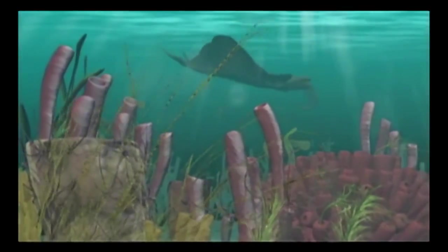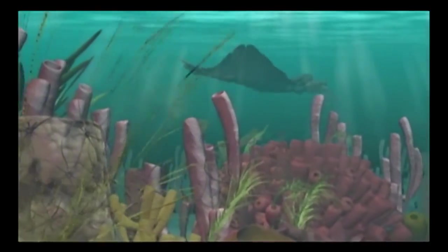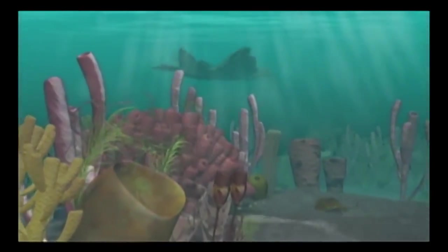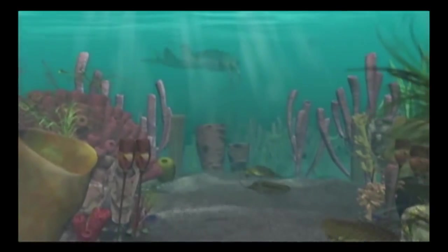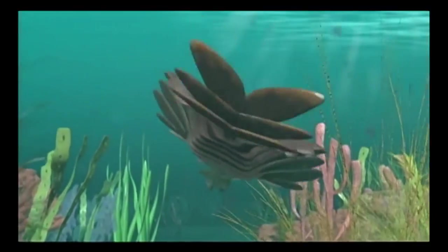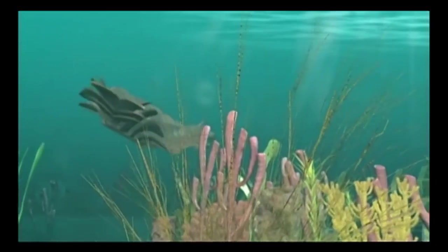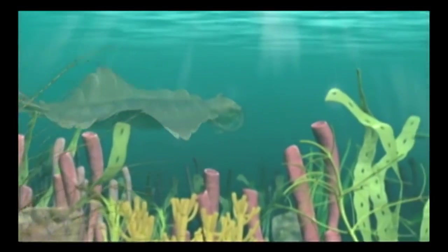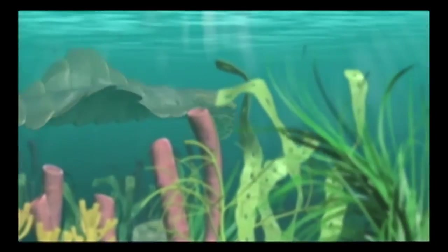At the top of the food chain was Anomalocaris, the undisputed terror of the Cambrian seas. Measuring up to three feet long, this super-predator used barbed feeding arms to capture both hard and soft-bodied animals, then devoured its prey with layers of razor-sharp teeth.